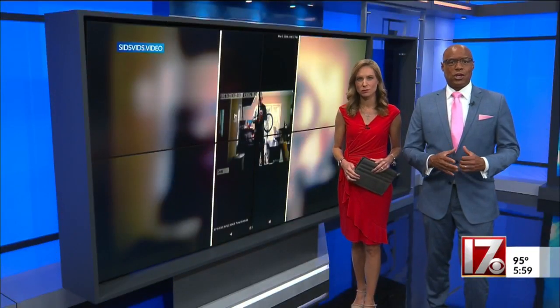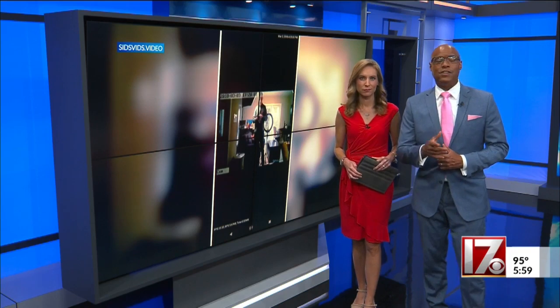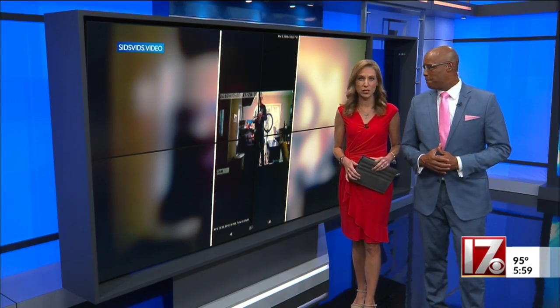A woman finds a suspicious looking phone charger in her home and did a little investigating. Good evening, I'm Marius Payton, and I'm Maggie Newland. She says that fake phone charger turned out to be a spy camera, and the video she found sent her straight to police. CBS 17's Crystal Price is digging deeper into this crime alert.